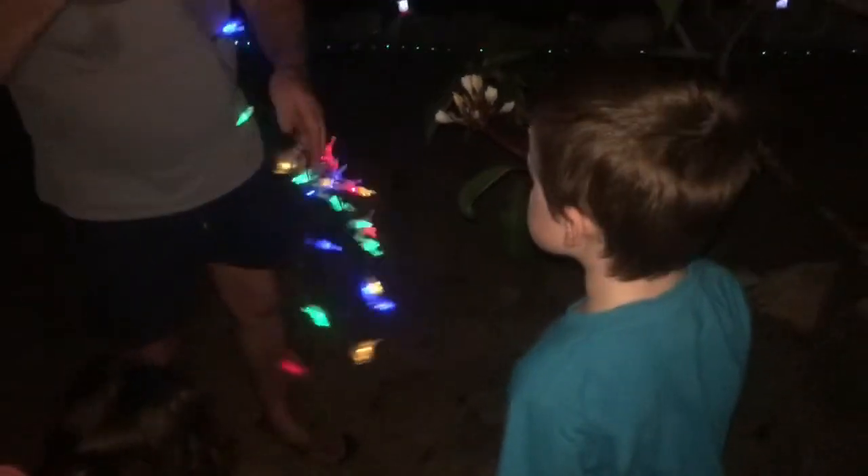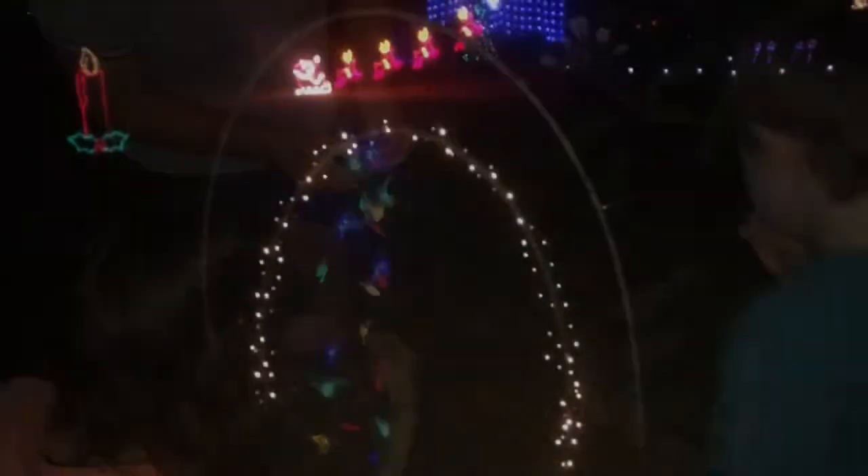Daddy, we need a torch. You need a torch buddy? You're with Aunty Tracey? We can't find a reindeer. I think Grandad's got a few reindeer there by the look of it. Are you putting them on here? We've got a little tangle — it happens with Christmas lights, doesn't it mate? There you go — the archway for the kids to run through.